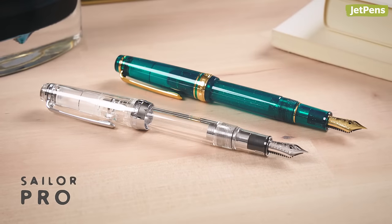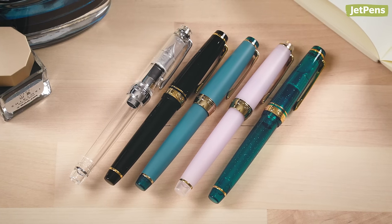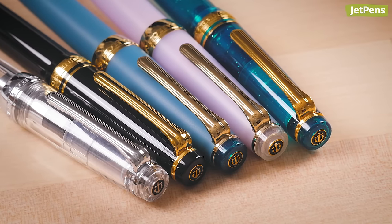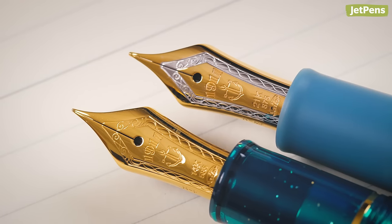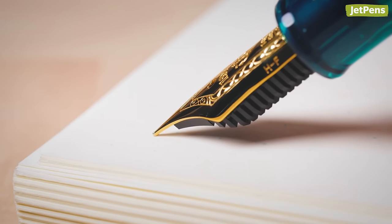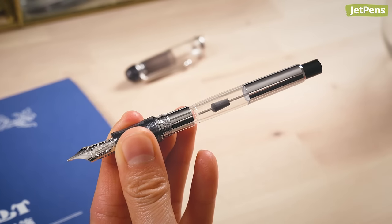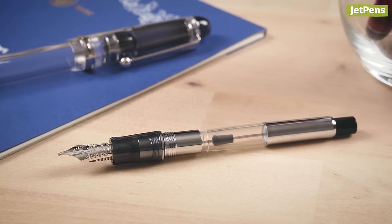The Sailor Pro Gear Slim is a stylish, pocket-friendly pen that comes in a variety of classy and unique colors, some of which are limited edition. At this price point, you're also upgrading to a nib that's actually made from gold. Gold nibs aren't necessarily better than steel nibs, but they're more resistant to corrosion and can have a softer feel. The Pilot Custom 74 is another gold-nibbed pen with a high-capacity converter — it holds twice as much ink as a typical converter, so note-takers and journalers won't run out of ink at an inopportune moment.